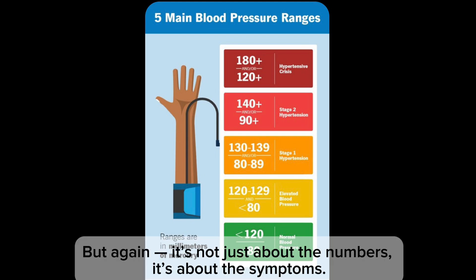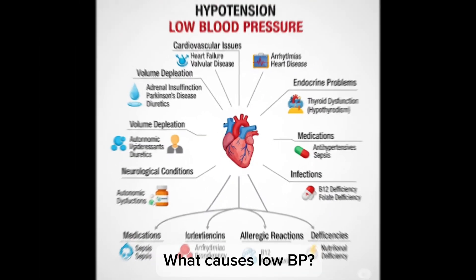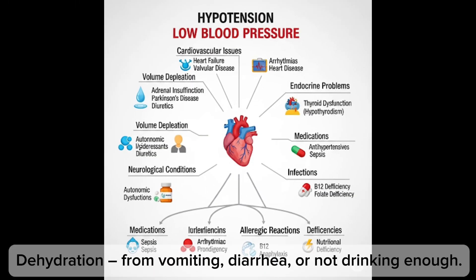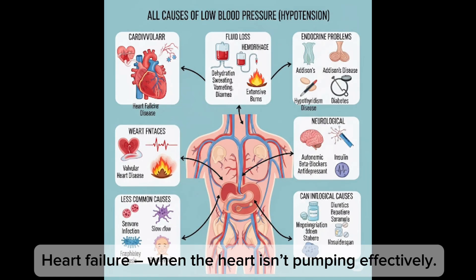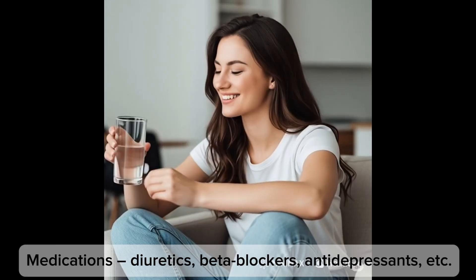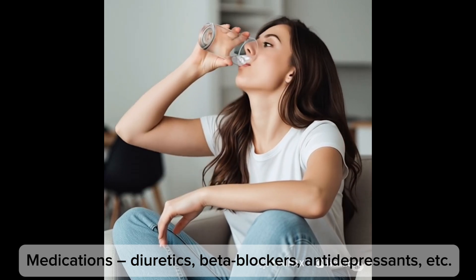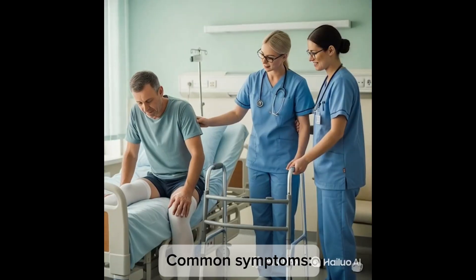Low blood pressure is generally defined as below 90/60 mmHg, but it's not just about the numbers — it's about the symptoms. Causes of low blood pressure include dehydration from vomiting, diarrhea, or not drinking enough; blood loss from trauma, surgery, or internal bleeding; heart failure when the heart isn't pumping effectively; sepsis — a body-wide infection causing vasodilation and a drop in pressure; medications including diuretics, beta blockers, and antidepressants; and endocrine problems like adrenal insufficiency or low thyroid.